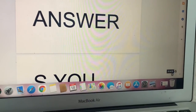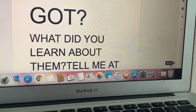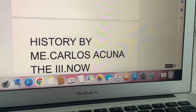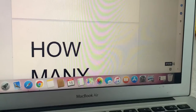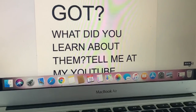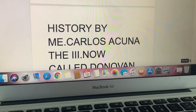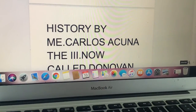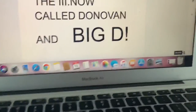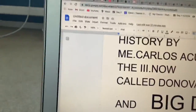How many correct answers did you get? What did you learn? Tell me on my YouTube channel — American History, by me, Carlos Acuna III, now called Donovan and Big Dave. Thanks for watching. Subscribe to my channel.